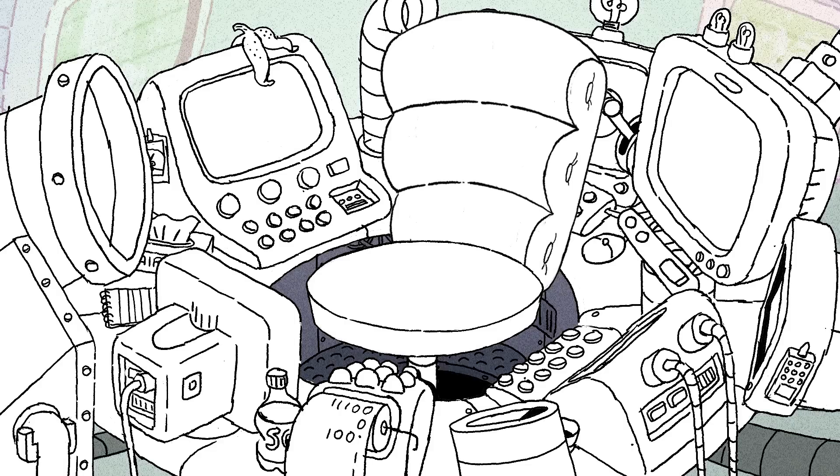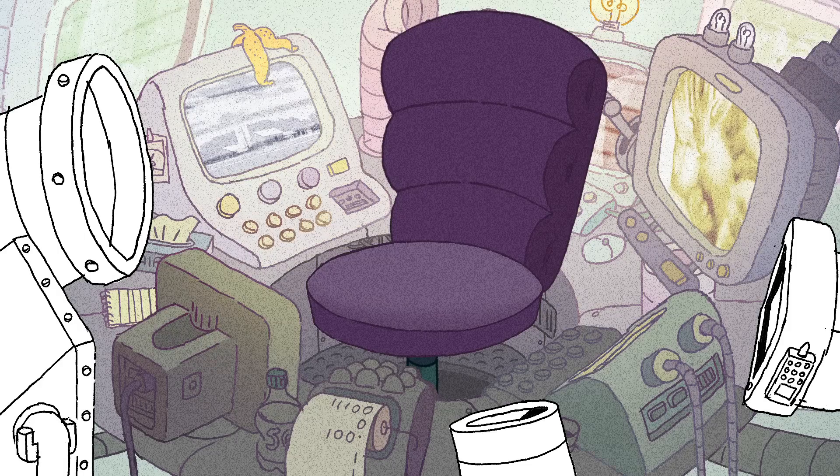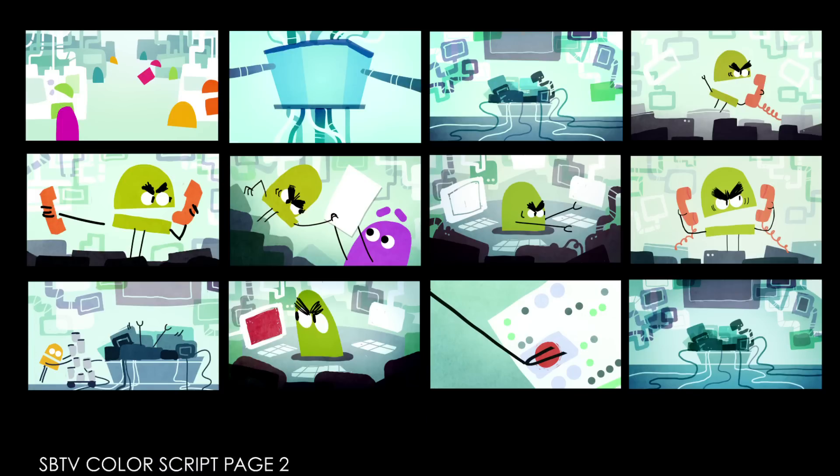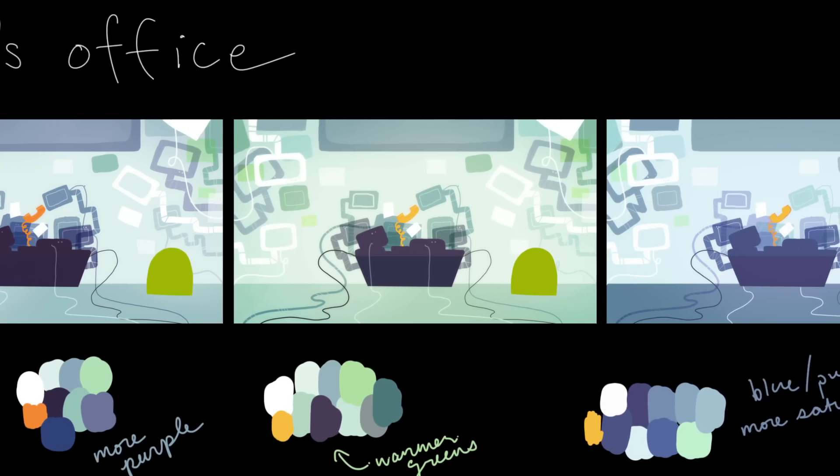Eventually, once Eddie had nailed down what the line work would be, I took some of those drawings and started plugging in different color options and trying to figure out what would work. We probably went through more than 40 different color passes before we landed on what the show looks like now.